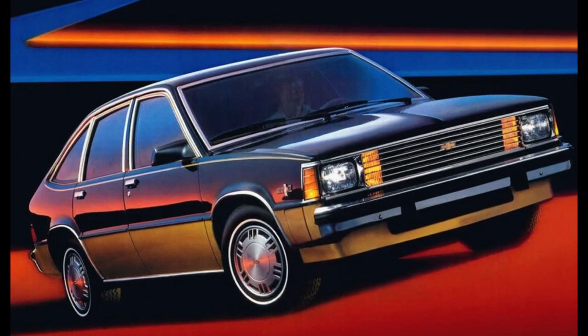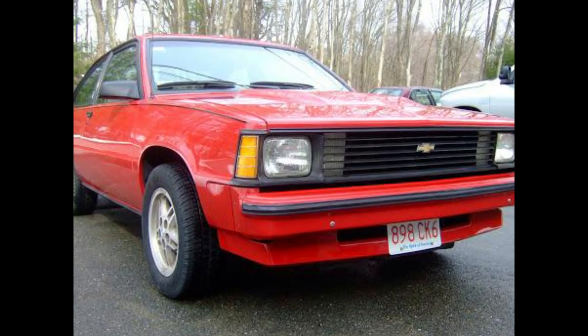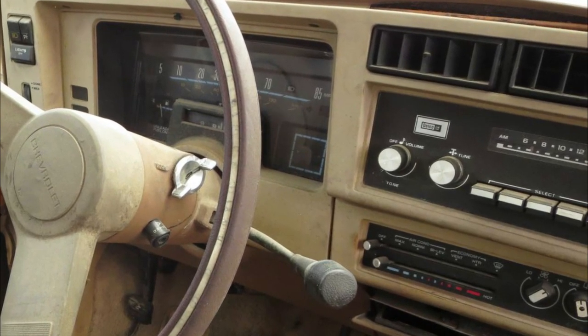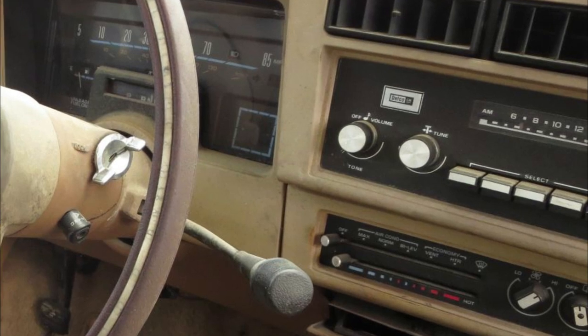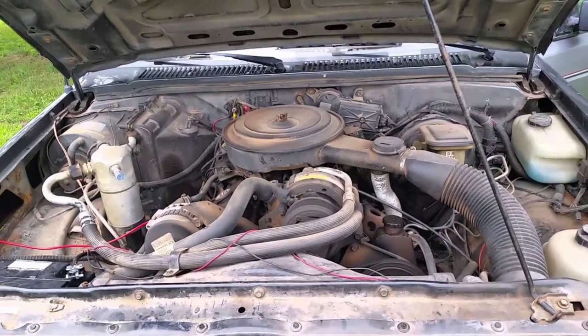For 1985, the Citation II saw several revisions in its final year of production. The two-door Citation II was discontinued, though the X11 remained. The dashboard underwent a redesign with a horizontally-mounted radio and a new steering wheel. The 2.8-liter HO engine became fuel-injected, reducing output to 130 horsepower.